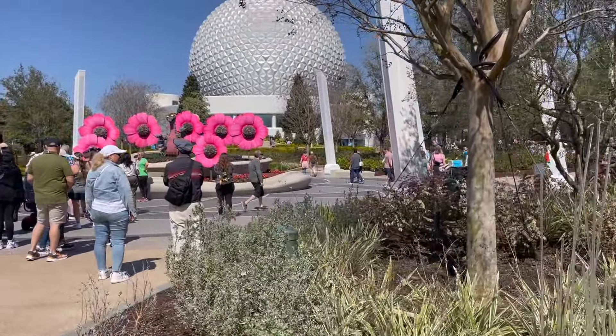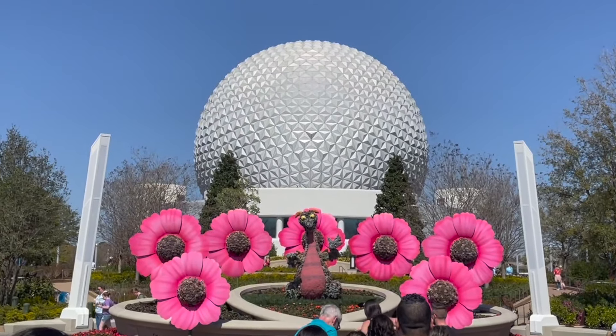Brand new this year is the Figment Topiary right here in World Celebration, and that is a great picture location.